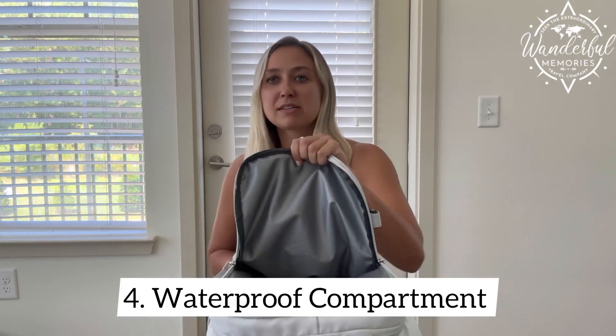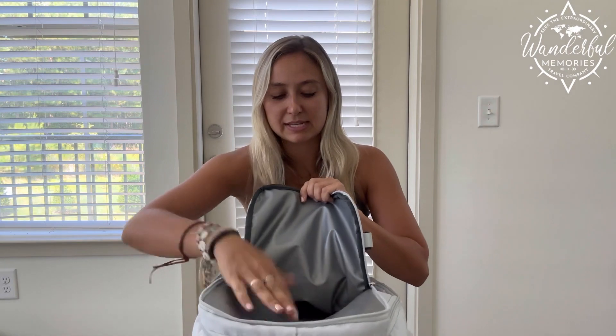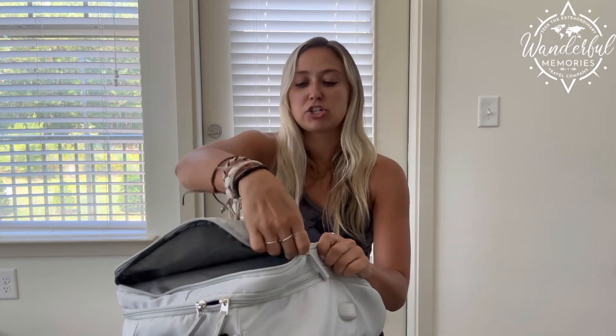The third compartment is one of my favorites. It's a waterproof, water-resistant compartment. It's great to put toiletries or anything that is going to spill or potentially leak, so putting it in there protects your bag.